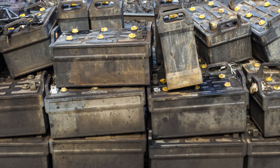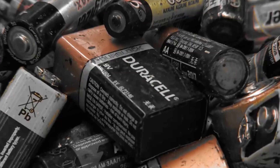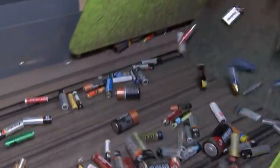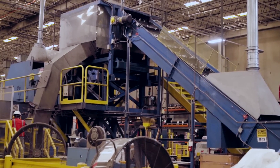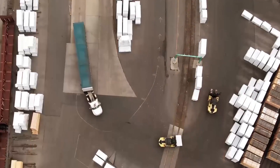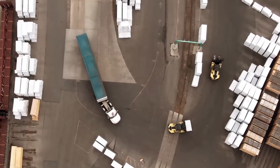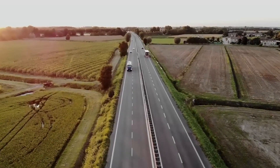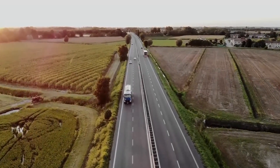In North America, collection is mostly voluntary, with programs like Call to Recycle setting up drop-off locations and applications, while companies like Tesla and Apple recycle old batteries directly. Once collected, the batteries are transported in specialized trucks to prevent leaks or overheating, ensuring they reach recycling facilities safely where the real transformation begins.